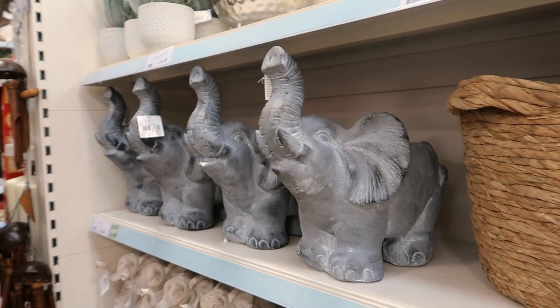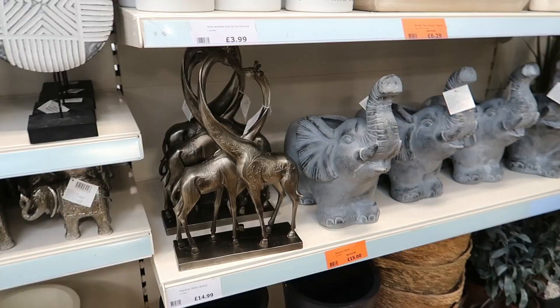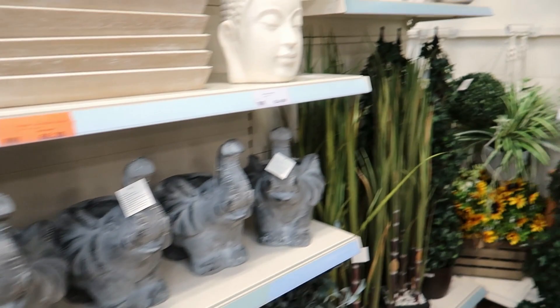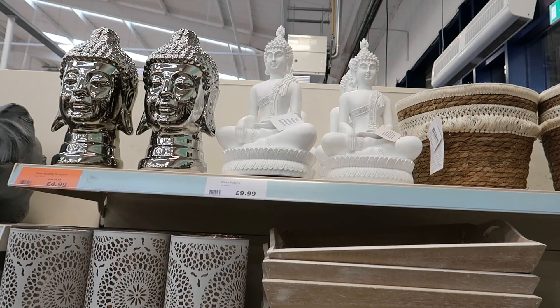These items are £20 each. There's an elephant planter for £16, a doorstop for £16 as well in elephant, two giraffes, and a lantern for £15. More gonks up there. They've got some more Buddhas up here — there's a lot of Buddhas, elephants and that sort of thing at the minute — I've noticed that in a lot of places.